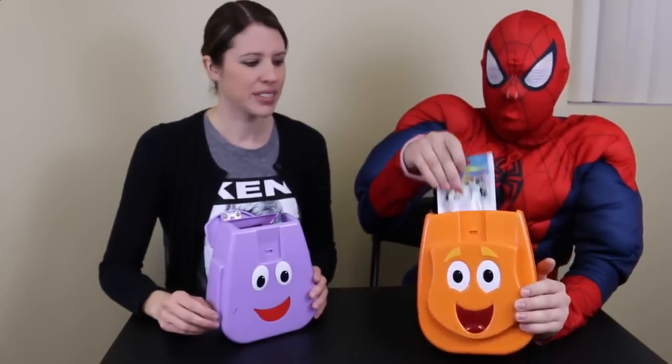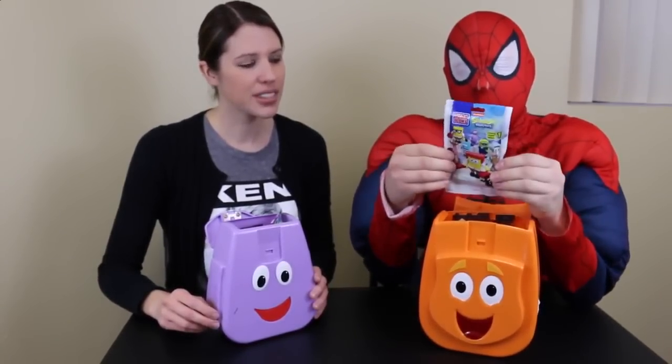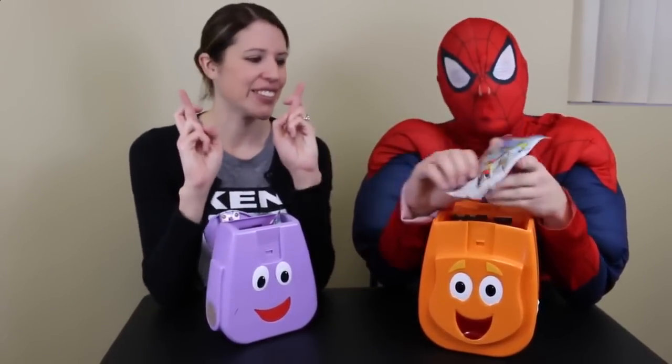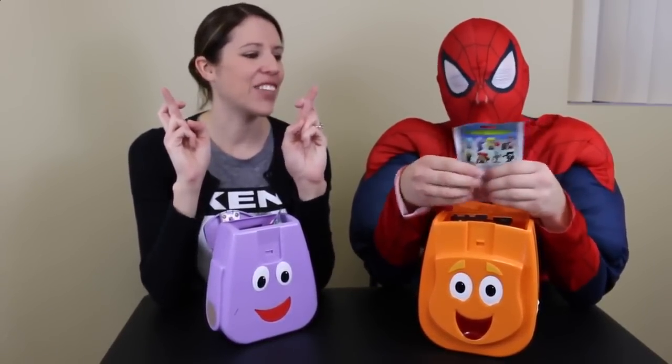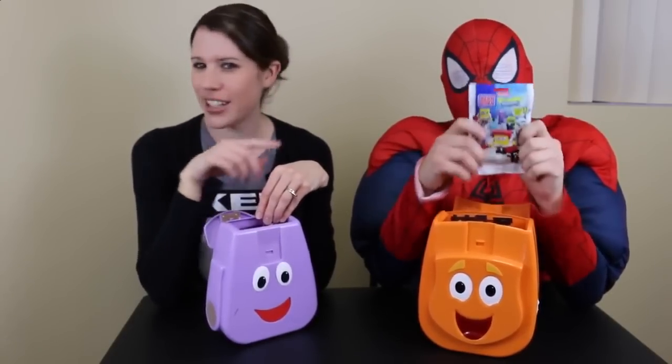I also have a blind bag of Spongebob Mega Bloks. Hopefully I get a Spongebob this time — I've always been getting fish. Hopefully this is not another fish. How many of the purple fish have we got? Like two or three? At least. It's all the same thing. Hopefully it's different. The stores keep on giving it to us.